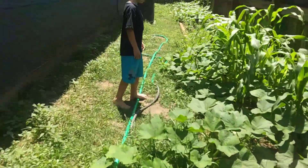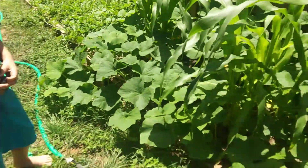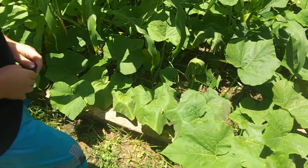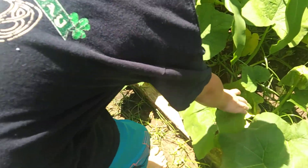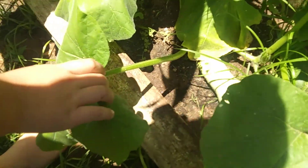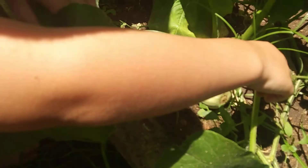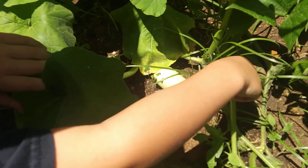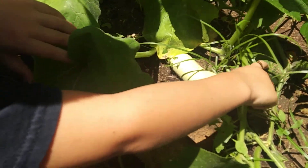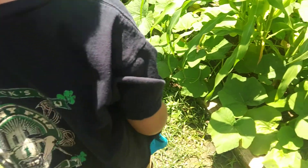These are all squashes. Hey, I see a baby down there — look inside, underneath that leaf. Pull the leaves back. Oh look at that, there's a baby squash growing! Oh, that's a different color — I didn't even notice that. It's green and yellow. They're not ready yet, we're waiting for yellow.